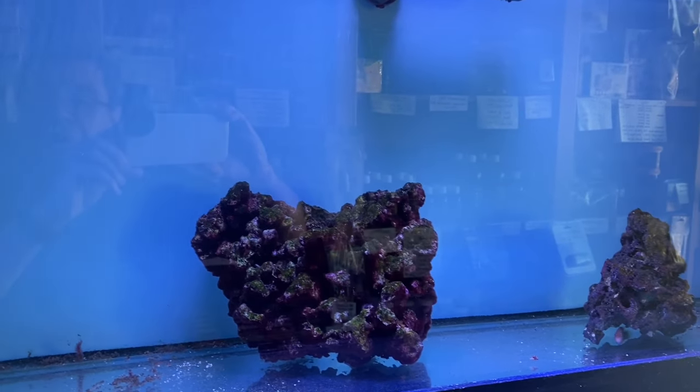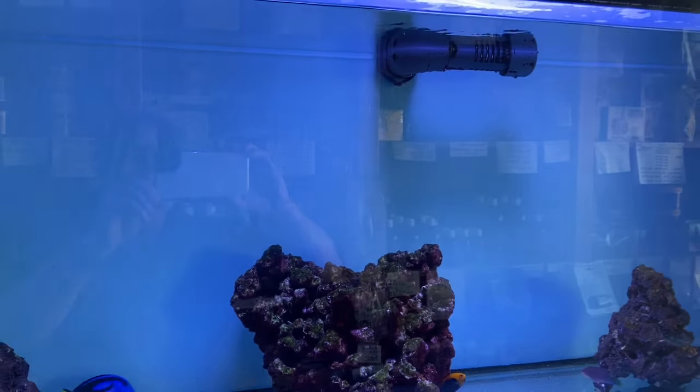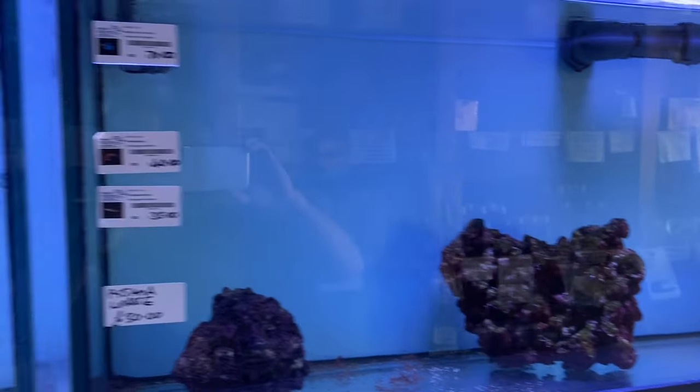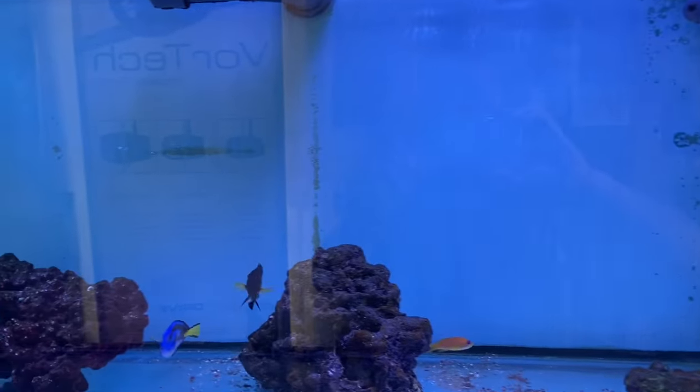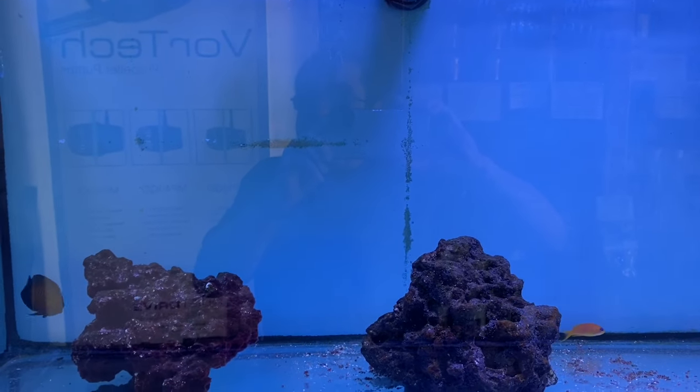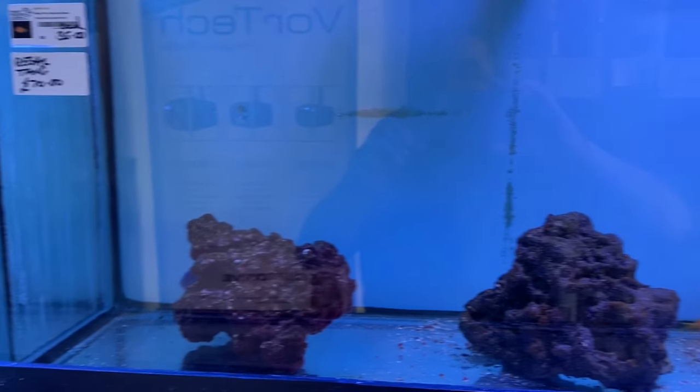Moving into the next aquarium, we have a regal tang, a red-banded goby, and a pyjama wrasse. Moving to the next aquarium, we have a gold streak blenny, a coral beauty angel, a wreck fish, and a regal tang.